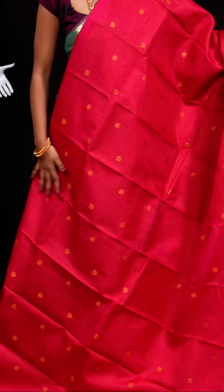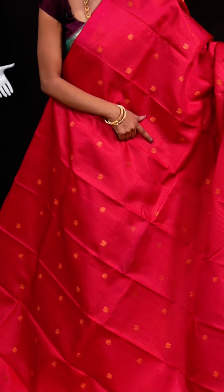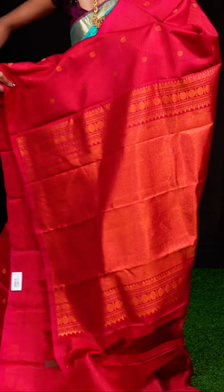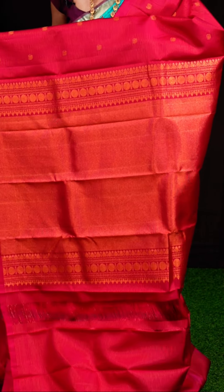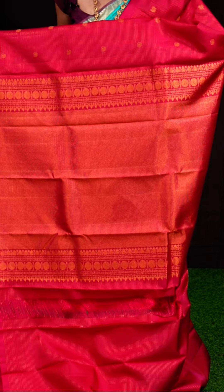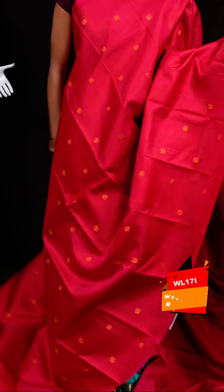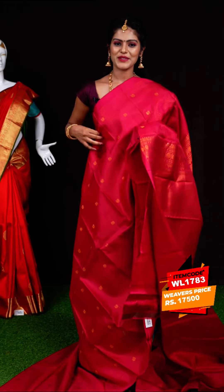Here we have another one in magenta pink color. All over it has horizontal lines with peacock and elephant booties with golden zari. The border is open border type. The pallu is a self brocade pallu and the blouse is a designer blouse. Item code: WL1783, weavers' price: 17,500 rupees only.